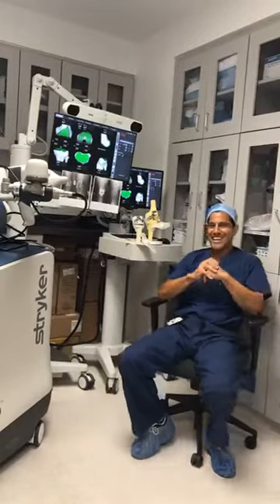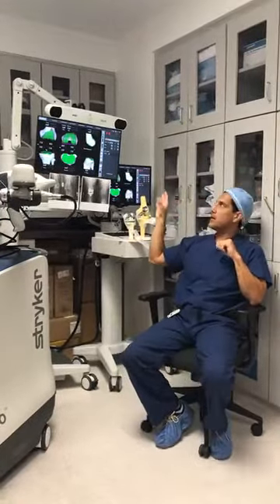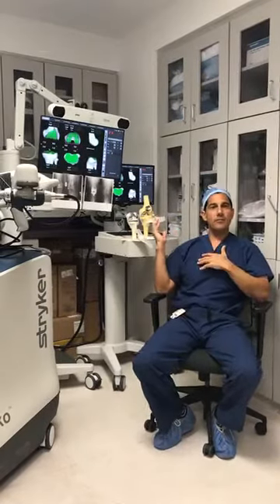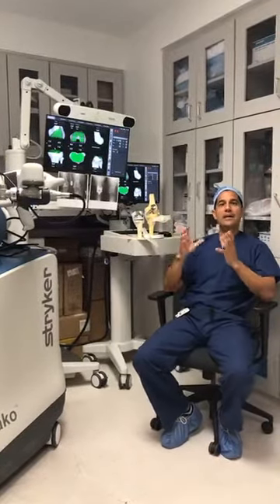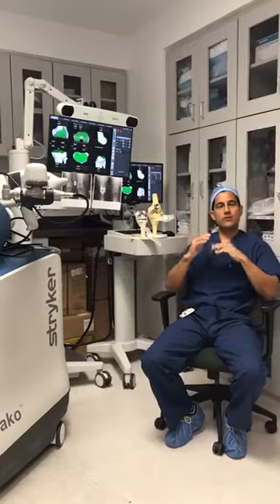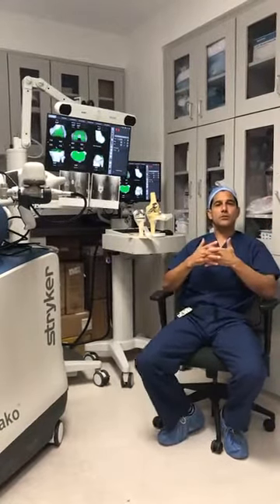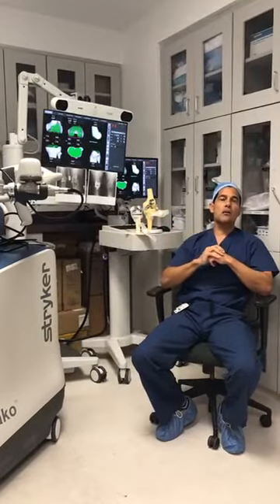Question: What is artificial intelligence technology in this context? The analytics captured by the Mako robot are fed into a database with pre-surgery and intraoperative information. By combining data from thousands of patients, we can determine what types of cuts and angles provided the best outcomes. This AI will improve our understanding of the data and help us achieve better outcomes.